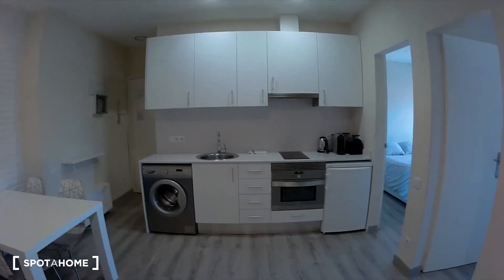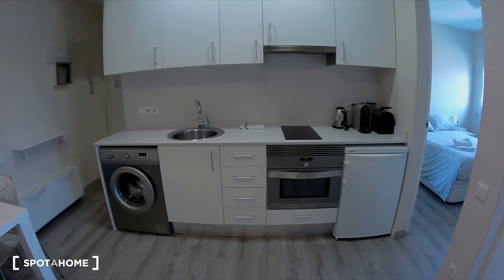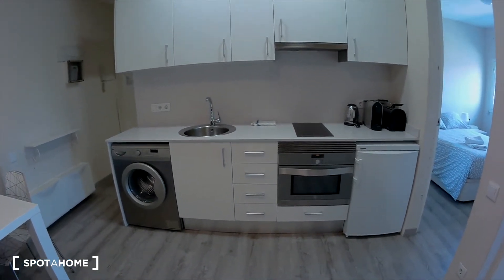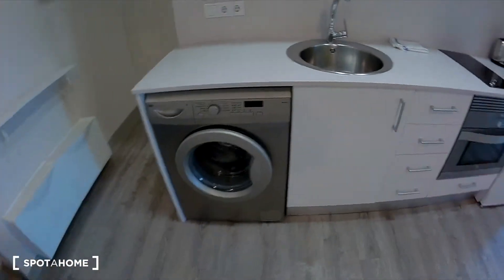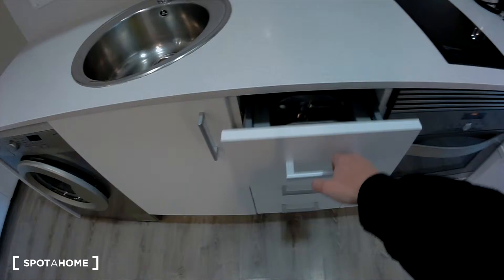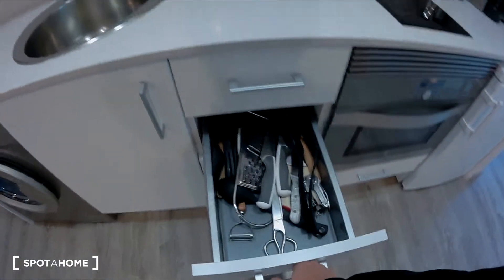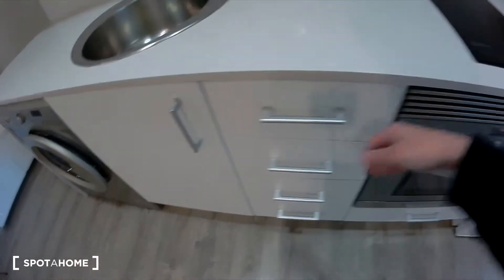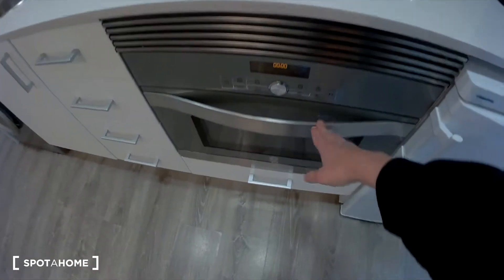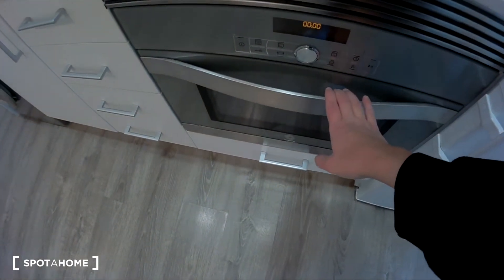The kitchen. As you can see, it's a renovated kitchen — I think it looks very new. You have here the washing machine, the sink, four drawers with some utensils, a bin, the induction hob, and this is an oven and a microwave.